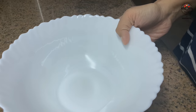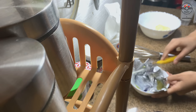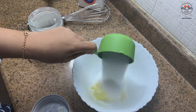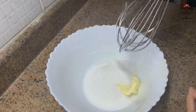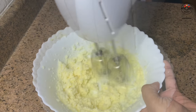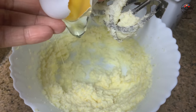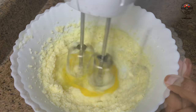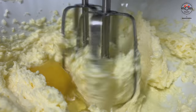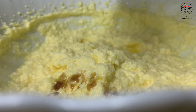Into a mixing bowl add 1 and 1/4 cup butter at room temperature. Then add 2/3 cup of sugar — you can use a whisk, but I switch to an electric beater to make it fast. Beat it till it becomes creamy, then add 2 eggs, one at a time, and 1 teaspoon vanilla essence.